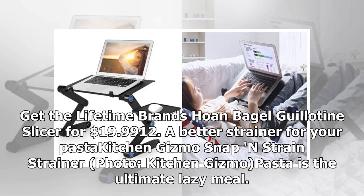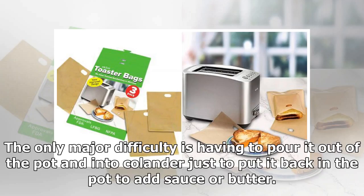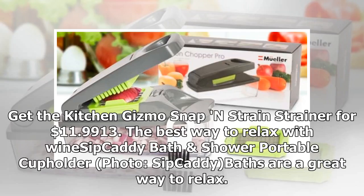Product 12: A better strainer for your pasta — Kitchen Gizmo Snap and Strain strainer. Pasta is the ultimate lazy meal. You just drop it into a pot of boiling water and in about 8 minutes, you have a basic meal. The only major difficulty is having to pour it out of the pot and into a colander, just to put it back in the pot to add sauce or butter. This fancy strainer snaps onto your pot, cutting out the middle man and saving you an extra step. Get the Kitchen Gizmo Snap and Strain strainer for $11.99.